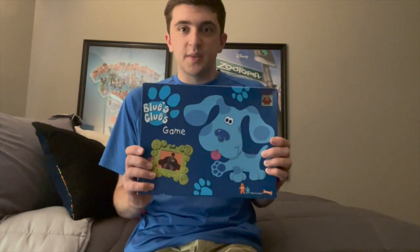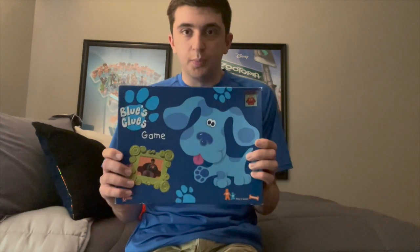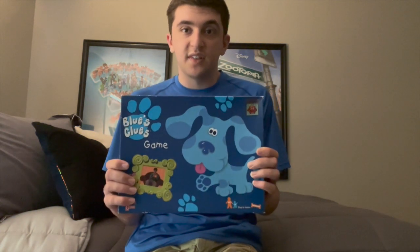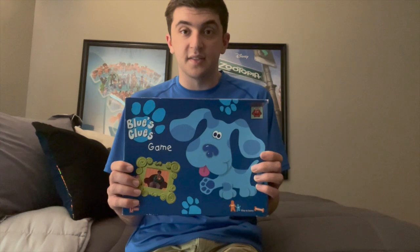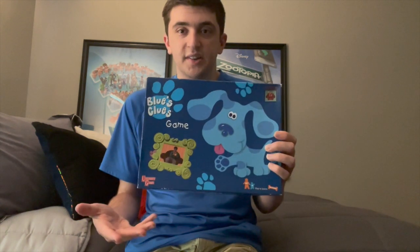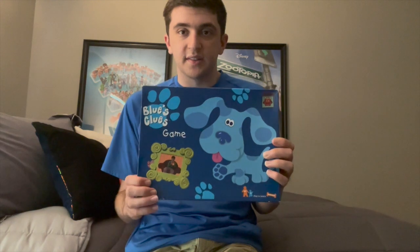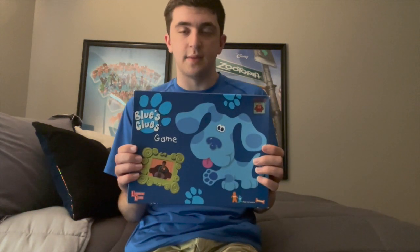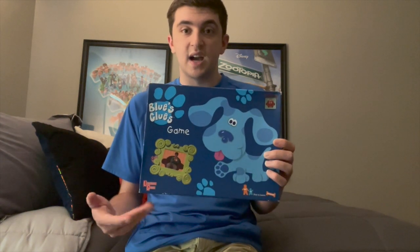I'm just glad I got the Blue's Clues board game right here — it just brings back memories for nostalgia. I only got this for nostalgia, and I actually got it for $12 on the CinemaSigness Instagram store. I first saw it on June 23rd, which I think was last Wednesday, and that was the day I purchased it.